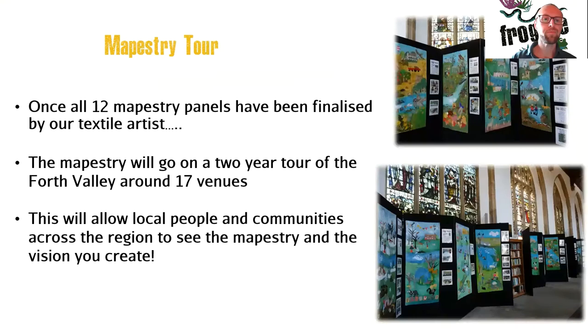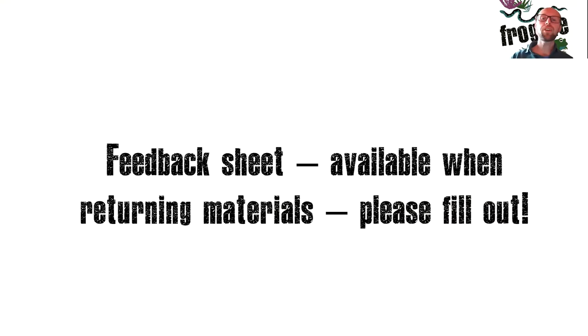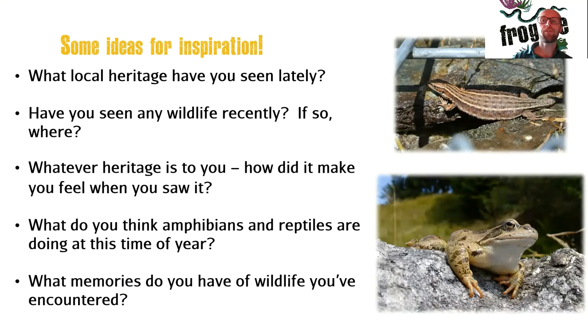Once all 12 Mapistry panels have been finalised, our textile artists will have them completed and ready to go on tour — visiting 17 venues in the Forth Valley area over two years, allowing local people and communities across the region to see the Mapistry and the vision you have created. Once you're finished, feedback sheets will be available when you drop off your excess equipment and materials — please do fill one out, as they are required by our funders and help keep these sessions free. Ideas for inspiration include things you've seen locally, any wildlife or local heritage, how it made you feel, what amphibians and reptiles are doing at this time of year, and any memories of wildlife encounters. I'll now hand over to our professional textile artist, Maja.